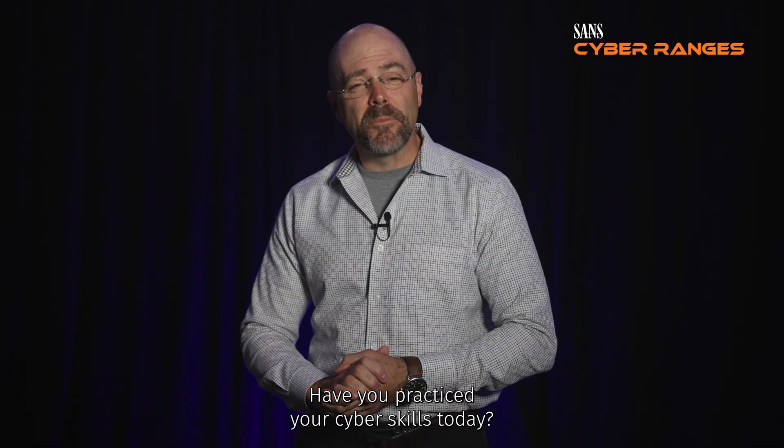Hello, I'm Ed Skotis, President of the Sands Technology Institute College and Director of the team that builds cyber ranges for the Sands Institute. I have a question for you: Have you practiced your cyber skills today?